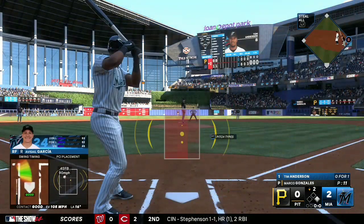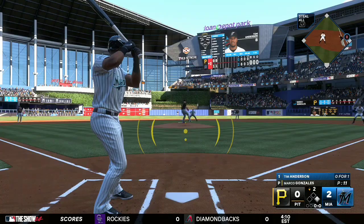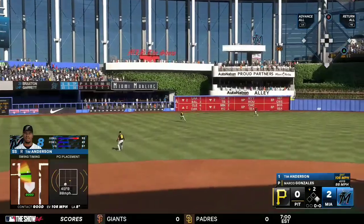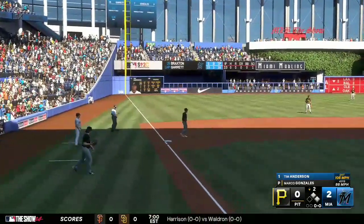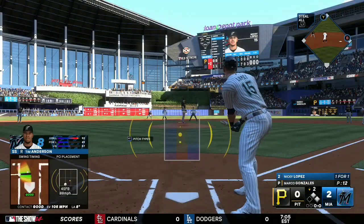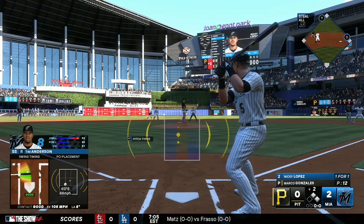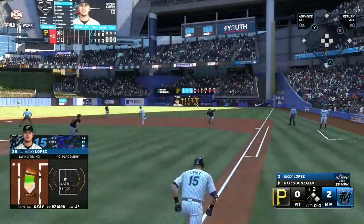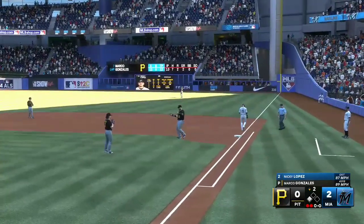Here's Tim Anderson — he goes one for one. And there's a rocket into the outfield! Throw back in quickly — first and second now with nobody out. Nicky Lopez up to the plate. Grounder — might be two — over to second and they get him easily at first. It's a double play.